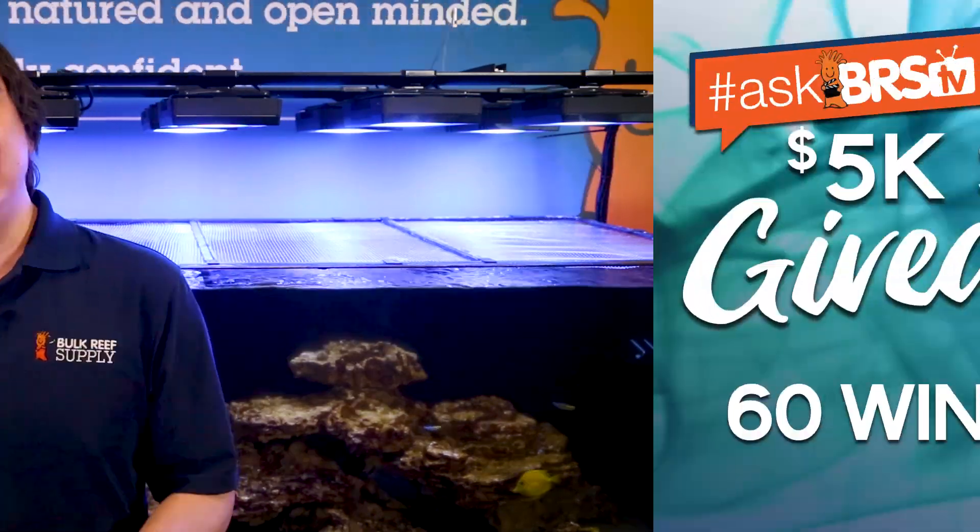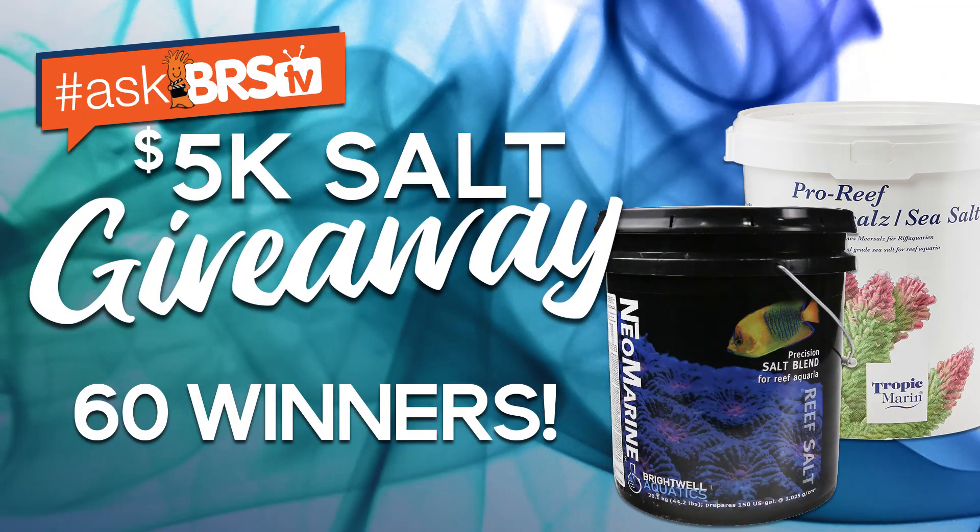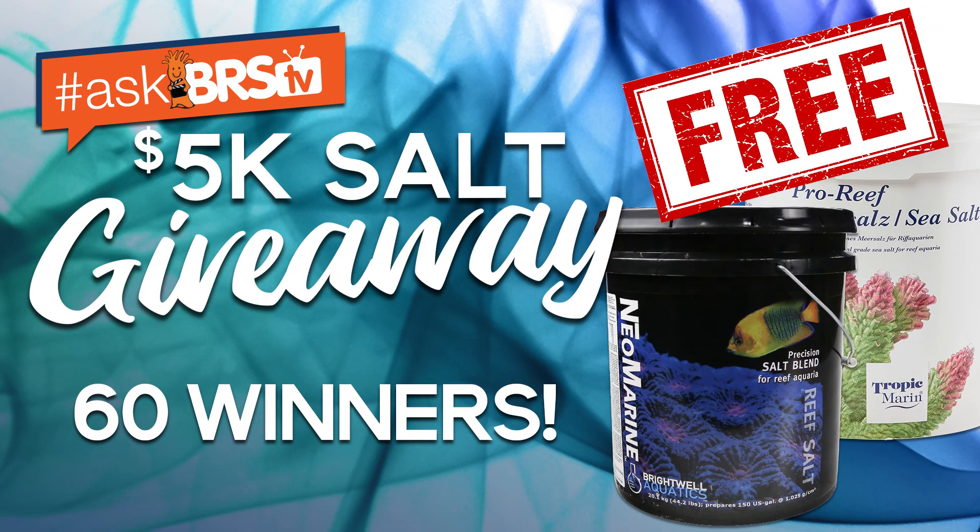Today on BRStv we have episode 18 of the BRS-WWC Hybrid System with three distinct topics: first a general maintenance rhythm, next what's next for this series as we approach the end, and lastly announcing the hashtag AskBRStv $5,000 salt giveaway with 30 buckets of Brightwell Neomarine and 30 buckets of Tropic Marin Pro Reef Salt — that's 60 buckets of salt shipped for free.